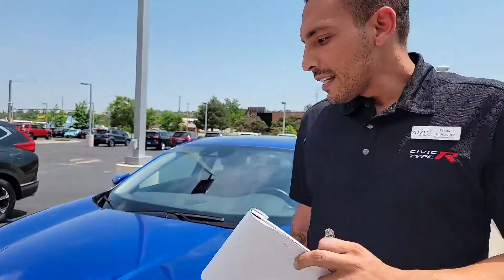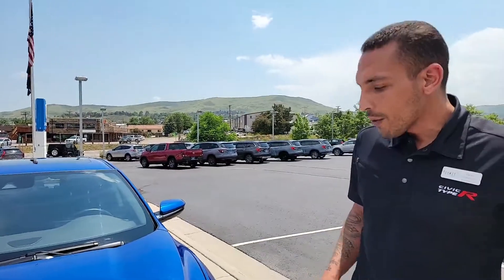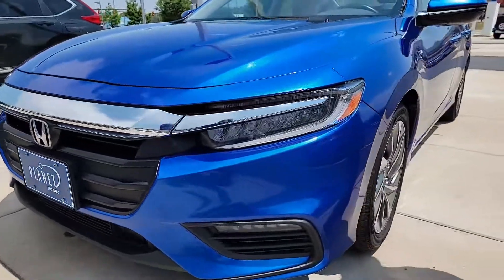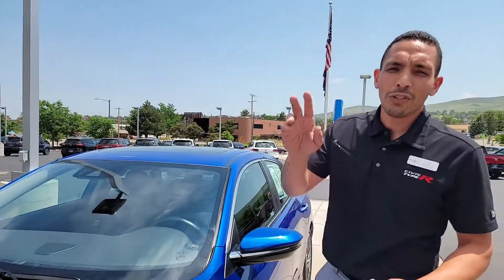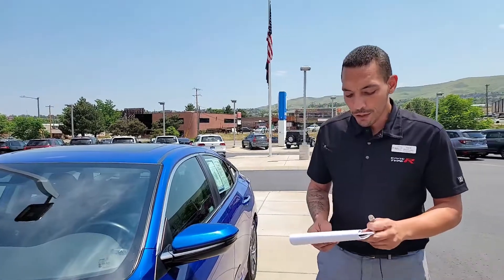This 2019 Insight gets 51 miles per gallon city and 45 highway. You have LED lights and LED daytime running lights as well. All your Honda Sensing radar sensors are right up here in the windshield — collision mitigation, road departure warning, adaptive cruise control, and lane keep assist, all part of that suite of safety features.